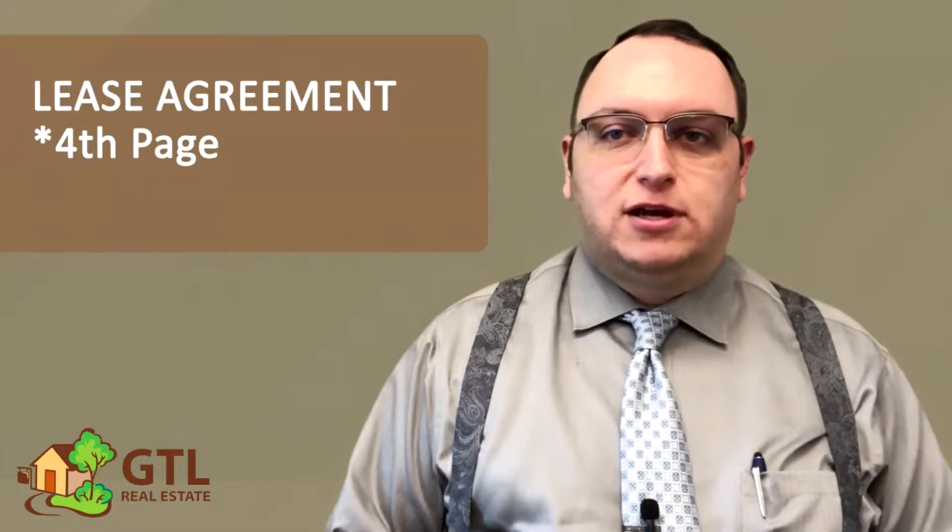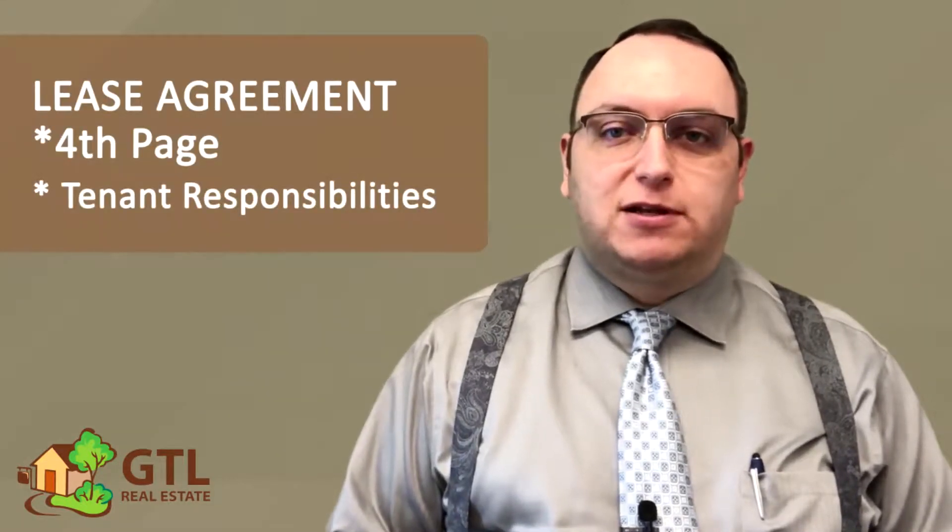Hi, I'm Todd Orchide, CEO of GTL Real Estate. This is the fourth in our series of videos going through our standard lease agreement and discussing it in plain language. In today's video, we're going over page 4 of your lease, which talks about tenant responsibilities.